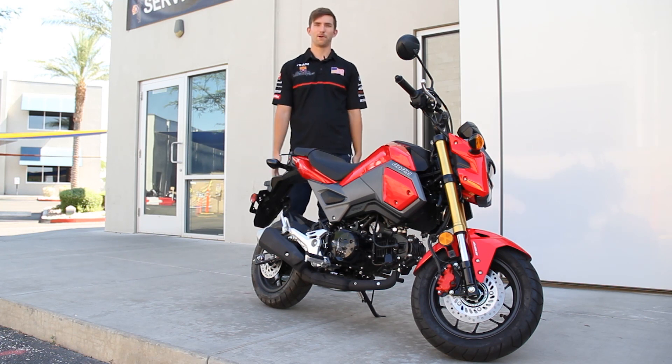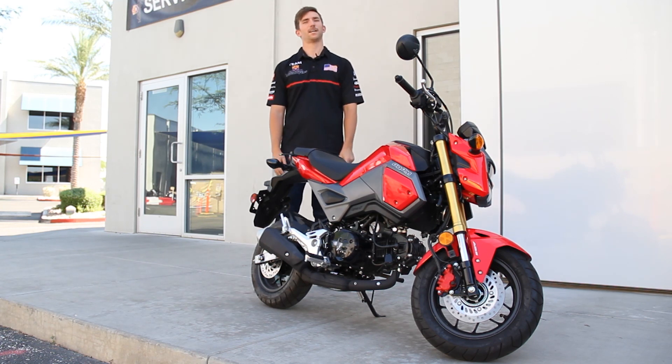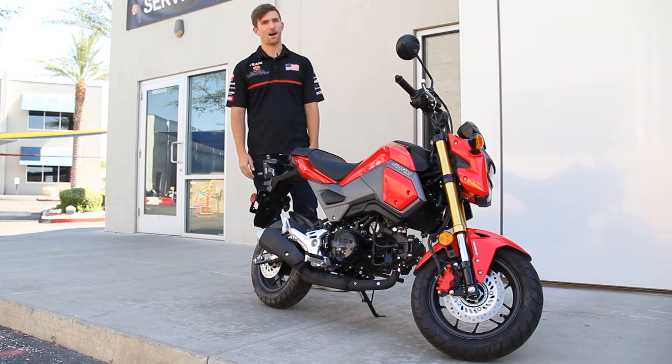Hey guys, welcome back to another episode of Moto Minute. I'm Evan here with GoAZ Motorcycles in Scottsdale, and today we're going to be talking about the Honda Grom.